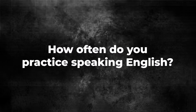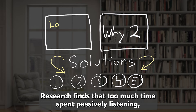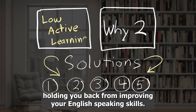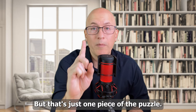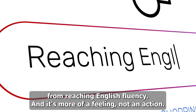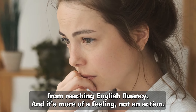How often do you practice speaking English? Research finds that too much time spent passively listening, reading, and studying is a major factor holding you back. But that's just one piece of the puzzle — research has also identified something else that holds people back from reaching fluency, and it's more of a feeling, not an action.